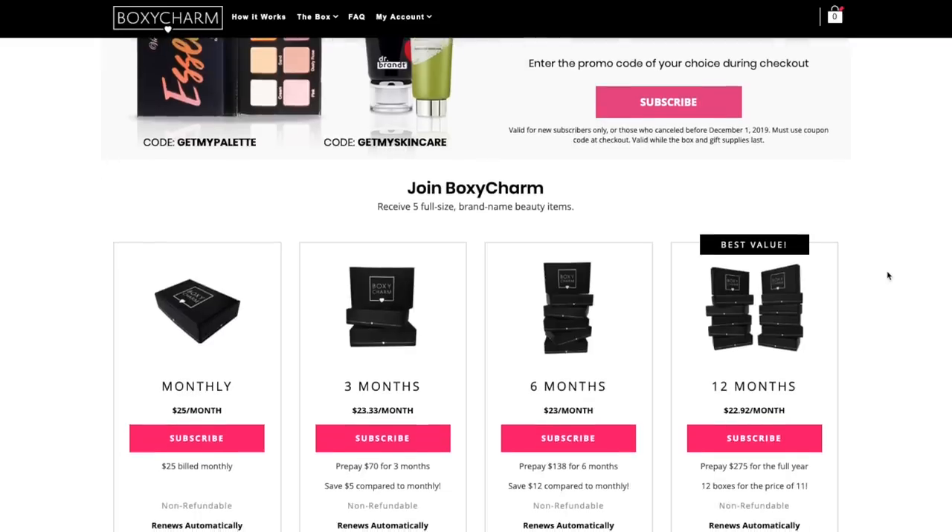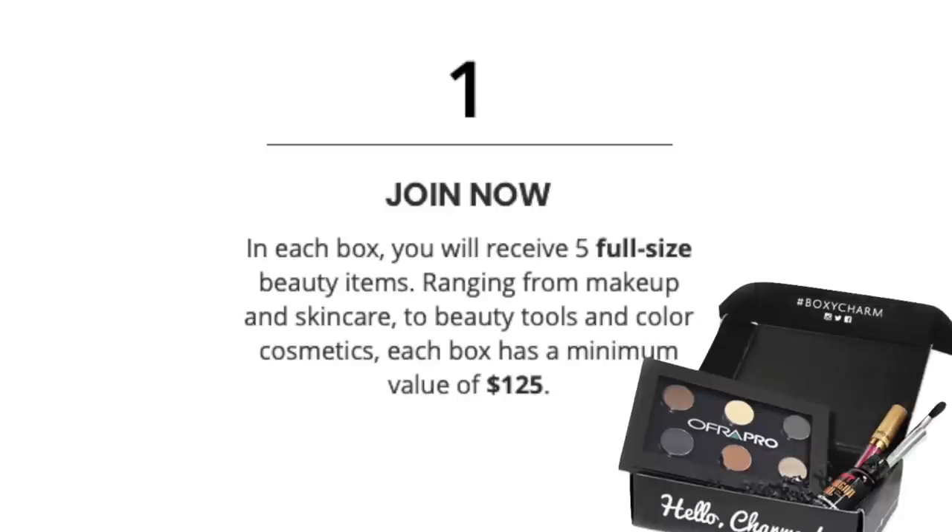Right off the bat, I want to give a huge thank you to BoxyCharm for sponsoring today's video. You guys know I love BoxyCharm — what beauty lover doesn't? If you don't know what BoxyCharm is, it's basically a subscription service. For $25 a month, you get five full-size luxury products. Five luxury products, 25 bucks — do the math.